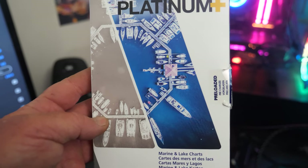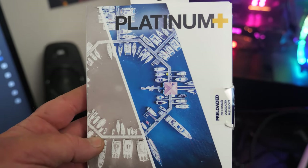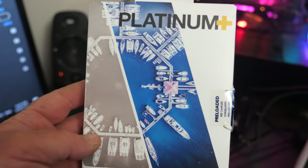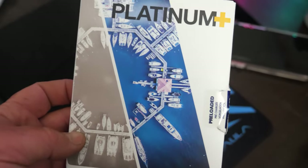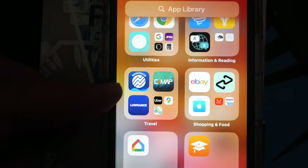To get it you need to either upgrade to a Platinum Plus card. I like having it on my sounder, but if you don't want to pay that much money for the Platinum Plus, I'll show you how to do it on your phone.